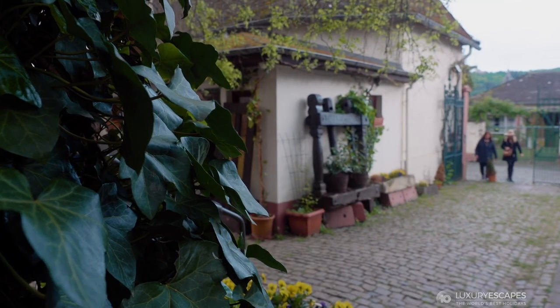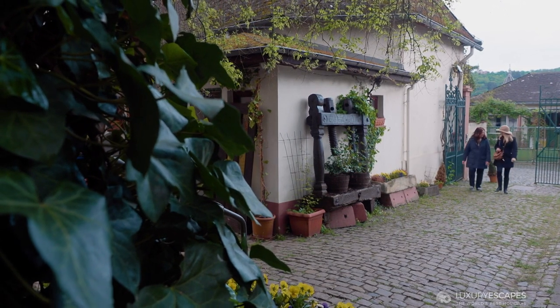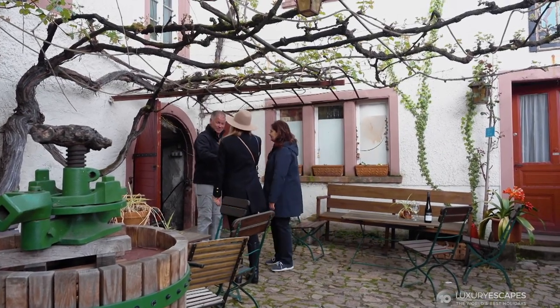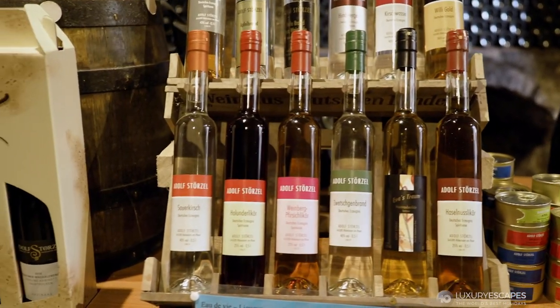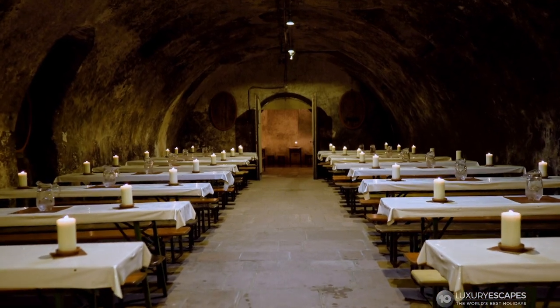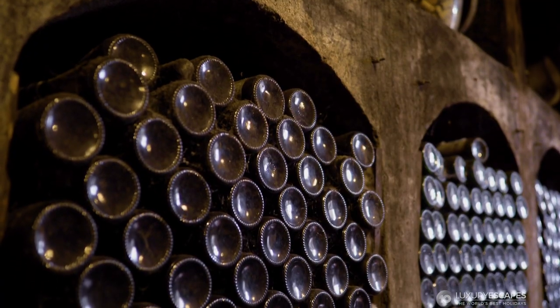The area was originally settled by Celts, followed by Romans in the first century. The Romans not only brought their legions, but their copious winemaking knowledge as well. The Storzel family's winemaking traditions date back as far as 1647, and their stunning cellar dates back even further to 1480.